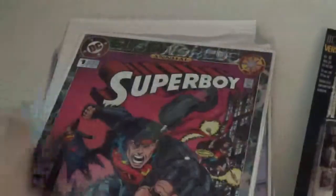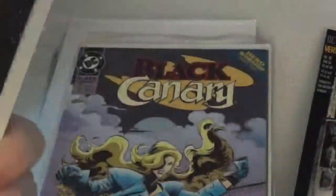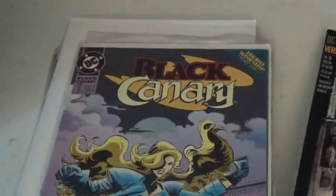We got Black Orchid, we have Superboy on this side — Superboy is good, this thing is a thick comic. This side has Secret Six. We have Black Canary on this side and Bane Conquest on this side.